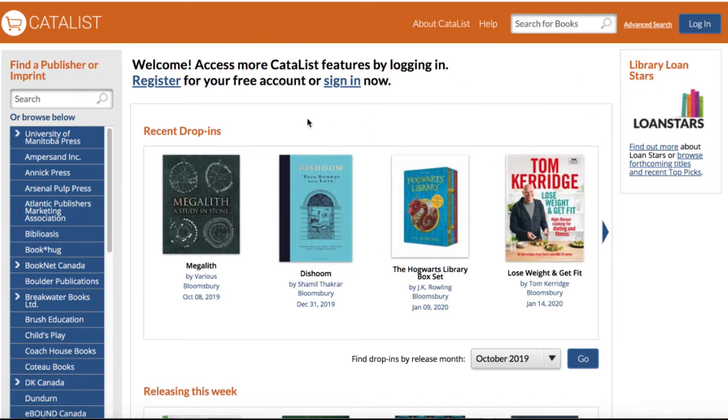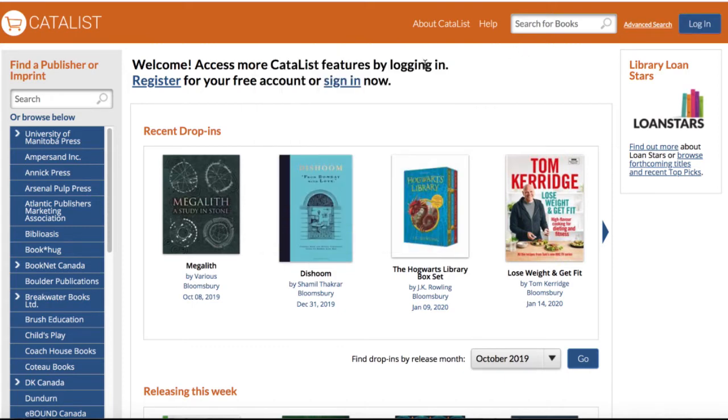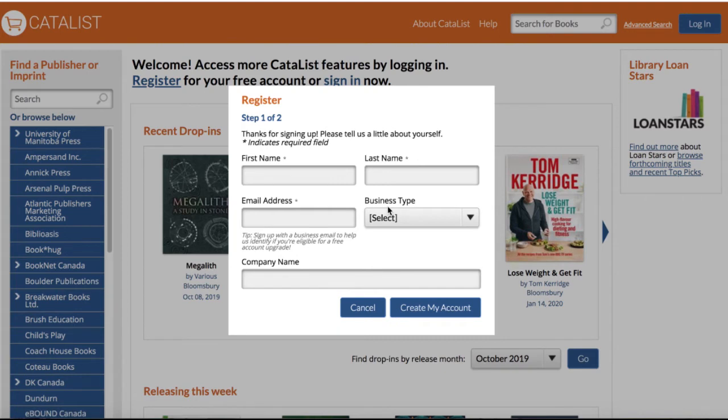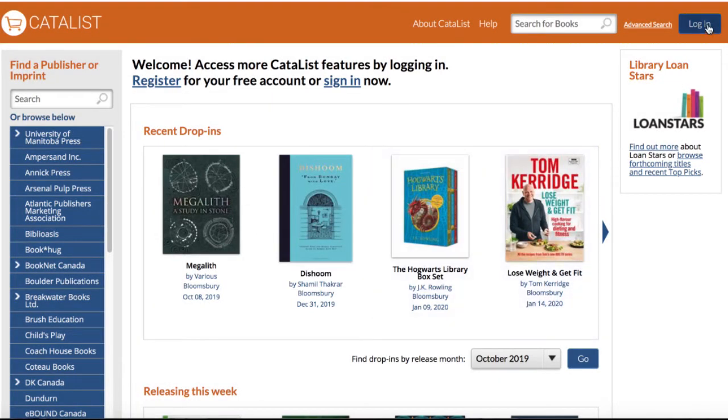Welcome to Catalyst. If you have an account you can sign in here or here. If you don't have an account you can register for a free one here. We ask for the most basic of information, but we do ask that you provide your work email address — the email address associated with your library system — and include the name of that library system rather than just the branch. You hit 'create my account,' that sends to us, we validate and ensure you're added to the correct account on our end, giving you access to library features. Let's pretend you're already done and ready to sign in.